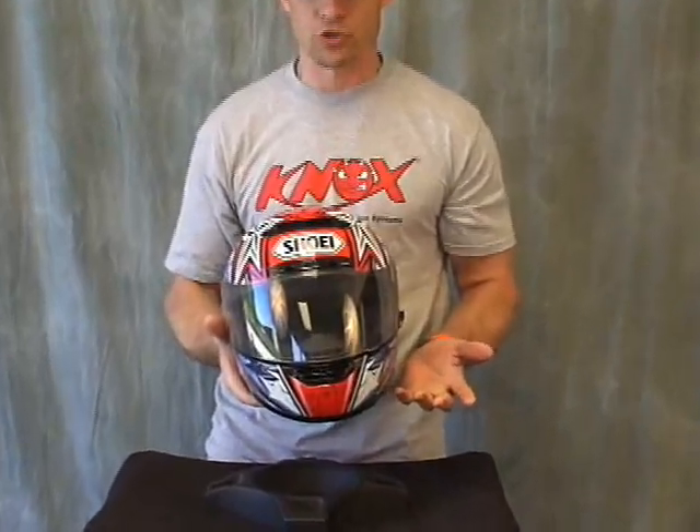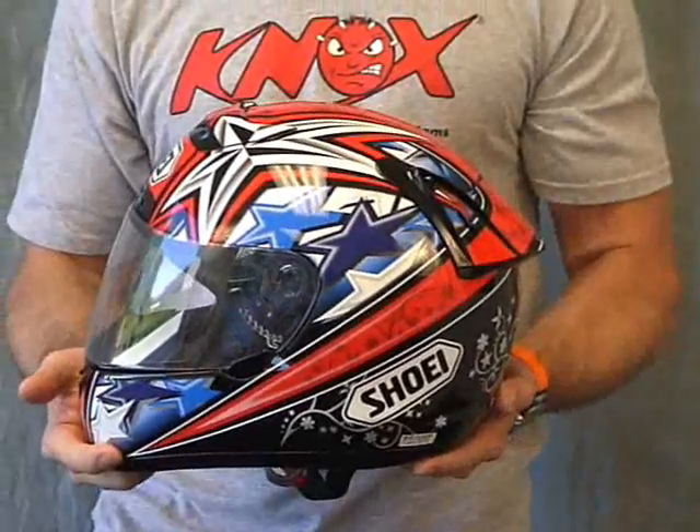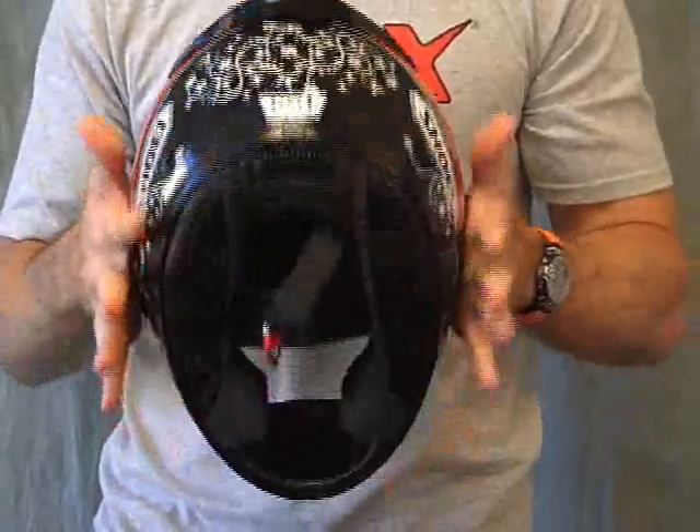Let's show you some of the benefits and features of this helmet. Let's give you a little 360 here. I know we've got some good pictures on the site, but I think the video does it a little more justice. Side view. Back view. Show you the interior.